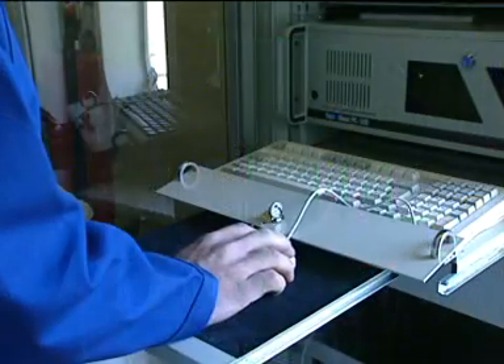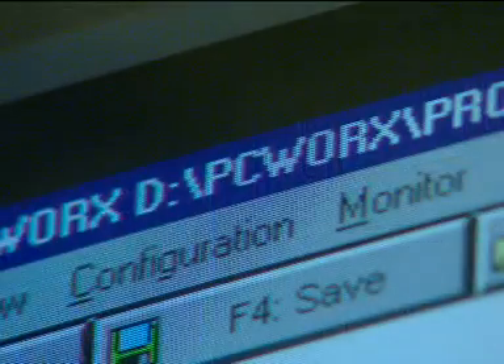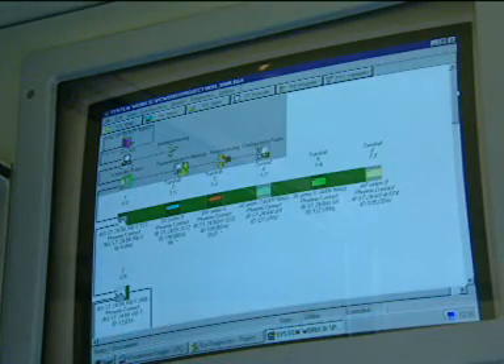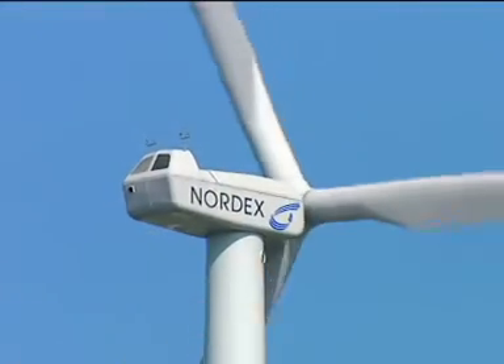The integrated Ethernet interface provides the connection to the PC world. Equipped with the PC Works software, it's the central organ for plant programming, diagnostics and visualisation of the entire turbine. Nordex and Interbus.